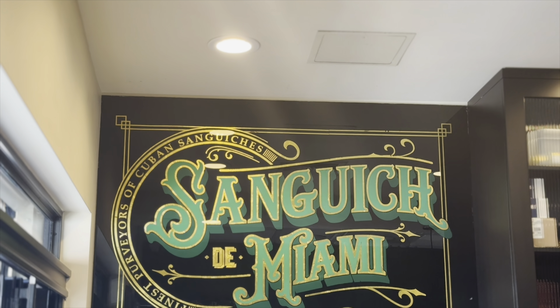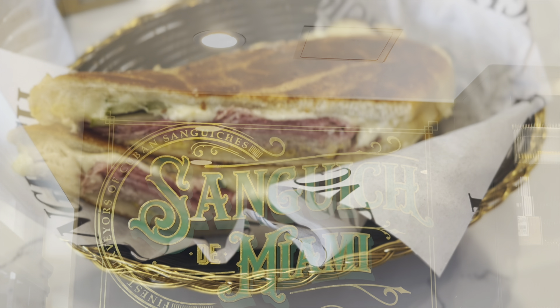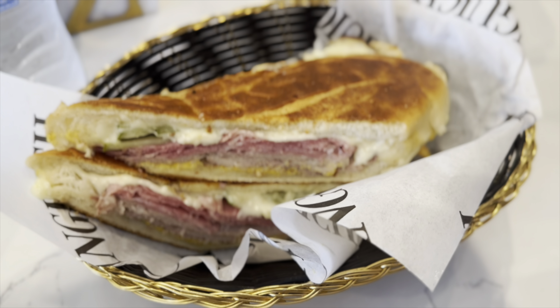This restaurant was highly recommended for their Cubano sandwiches and has two Michelin stars. It was affordable, and while there is a long lineup, it's definitely worth the wait. It was absolutely delicious and a lot of the items are made in-house. Afterwards we headed over to the Miami Design District.